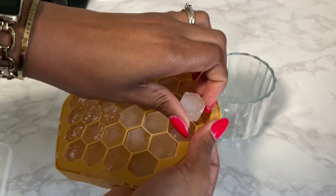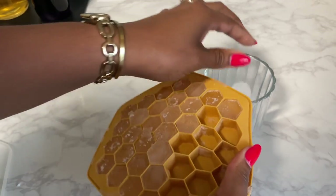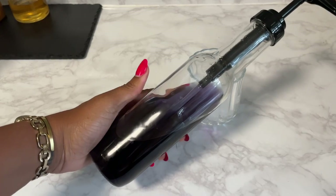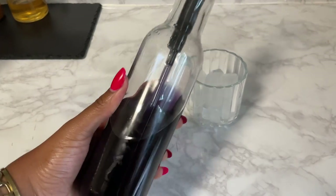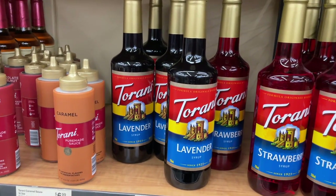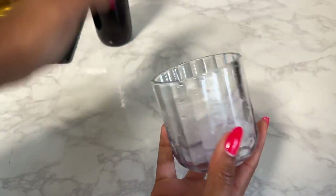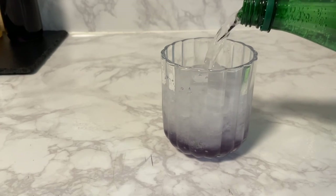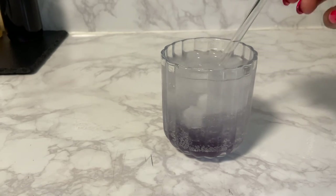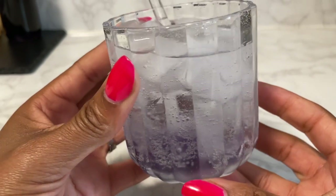The ice cubes formed perfectly with no issues and no overflow, so I decided to show you guys how they looked in a little summer mocktail. I added the ice, then used this lavender syrup by the brand Torani that I picked up at World Market for $9.99 — it's also on Amazon. I used some Perrier and suggest using the lemon flavored one, but a squirt of fresh lemon works too. Mine was PG with no alcohol, but you can do whatever you want.